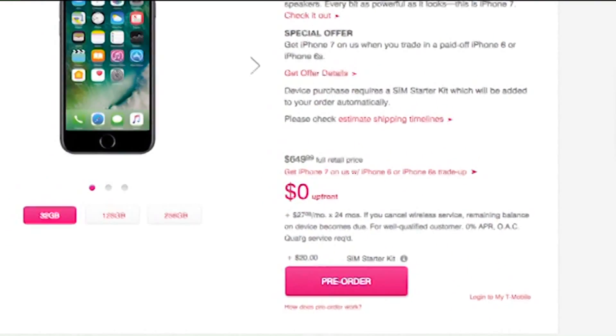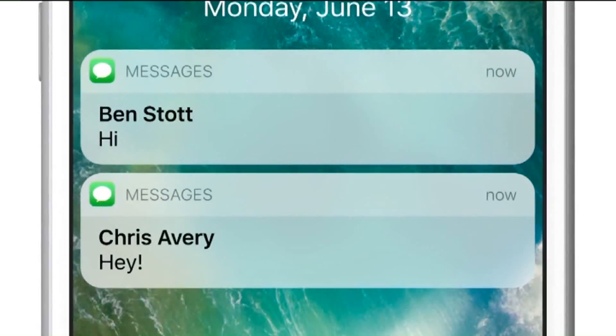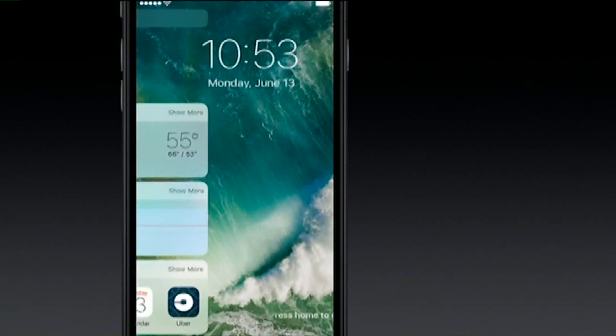Of course, you have to trade in an eligible phone and sign a two-year contract. If you want to keep your phone or simply don't have an extra $650 around, install the new operating system, iOS 10. You can see headlines, your calendar,